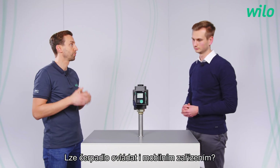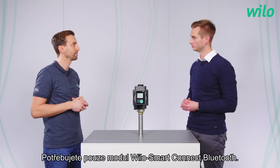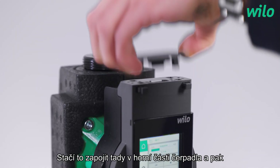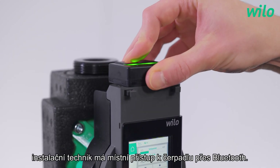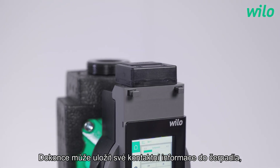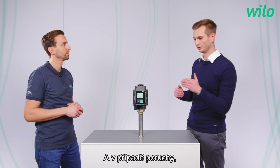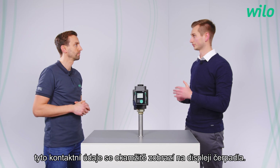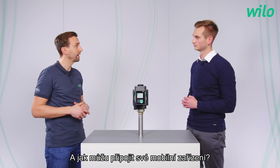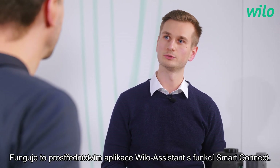Can the pump also be controlled by mobile devices? Yes, for sure. You just need the Velo Smart Connect module Bluetooth. You plug it in at the top of the pump and then the installer has local access to the pump via Bluetooth. He can even store his installer contact data onto the pump via the app, and in the event of a failure this contact data is shown immediately on the pump display. This works via the Velo Assistant app with the Smart Connect function.